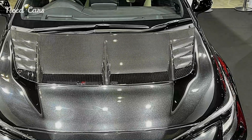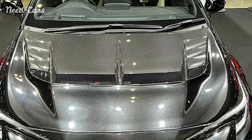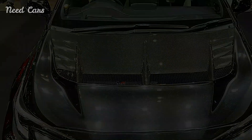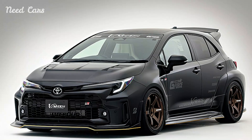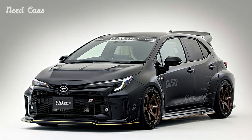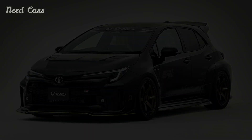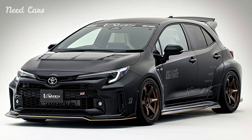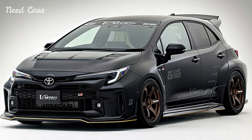Moving along the sides, sleek side skirts and fender flares further accentuate the GR Corolla's athletic stance, while optimizing airflow around the vehicle. At the rear, a prominent diffuser and a bold rear wing create additional downforce, enhancing stability at high speeds and ensuring the hatchback remains planted to the tarmac during spirited driving maneuvers.